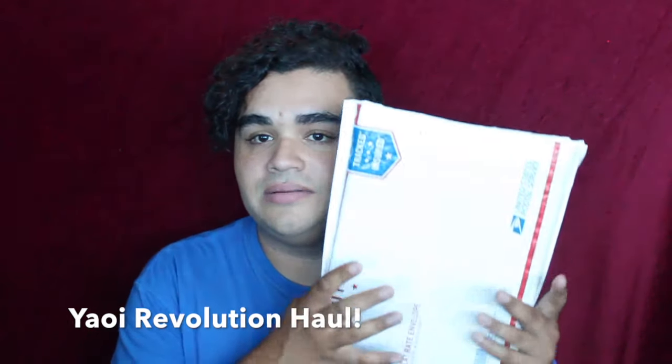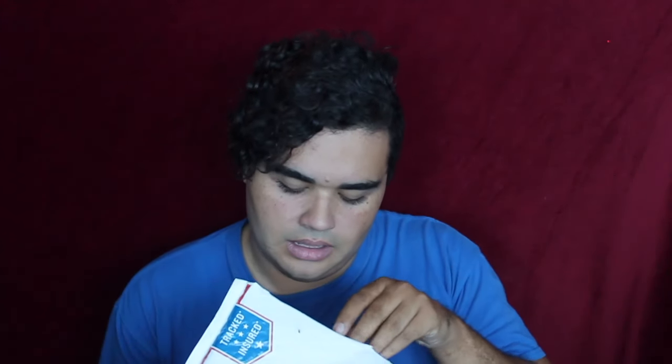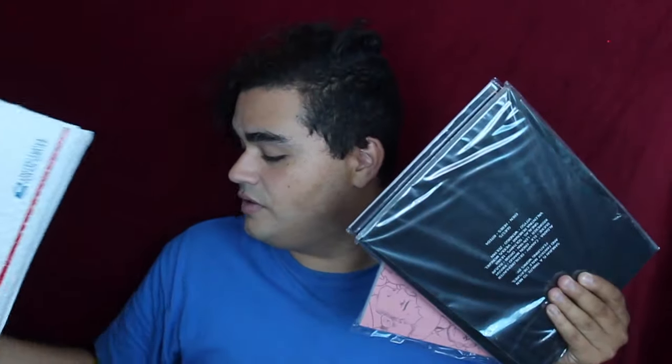Hello everybody, it's Corbin, and today I have a little bit of a haul video. I haven't done one of these in a long time — I never filmed my Christmas yaoi haul, so I figured the next time I ordered some yaoi, I would let you guys know what I got. I made a Yaoi Revolution order because they were releasing a whole bunch of new things, and these were things I didn't have, and I haven't gone through my collection to verify.